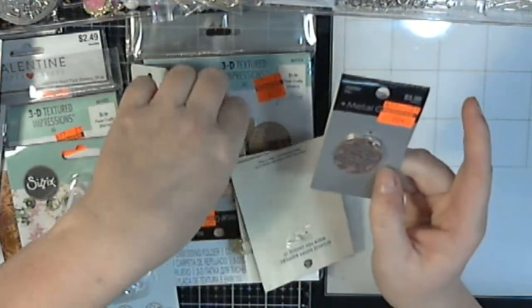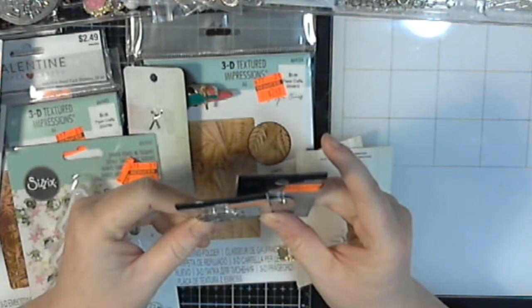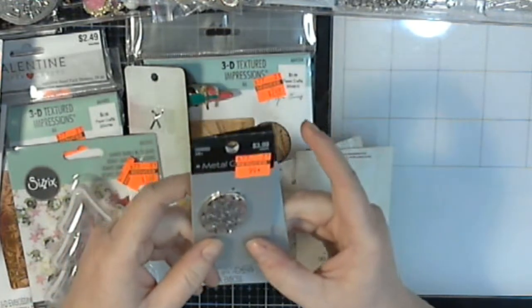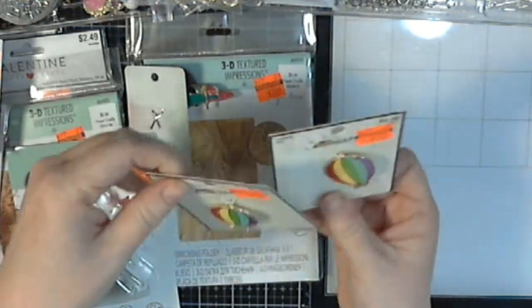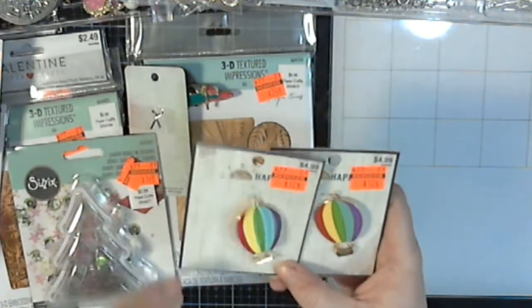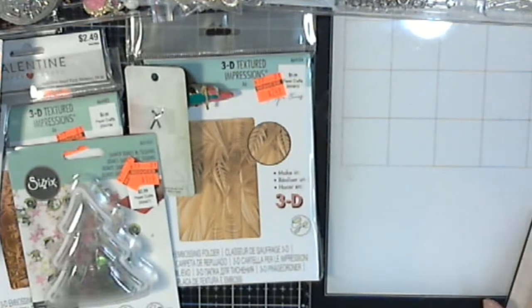I got two of these and they say "you are braver than you believe, stronger than you seem, smarter than you think." How amazing is that? So that's going to go in my charm stash. I got some hot air balloons that say "we rise by lifting others," and I got two of those that will also go in my stash — I might make one into a necklace pendant for myself.